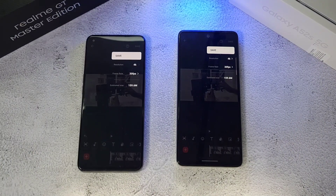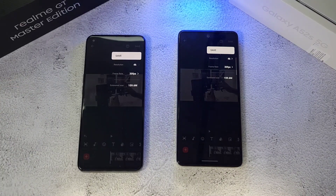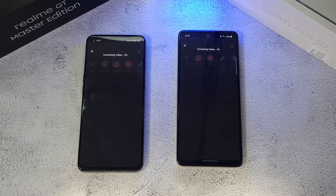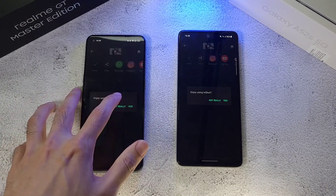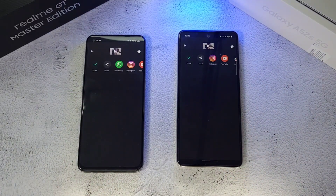Moving on to the GPU test — both phones are going to export a video to 4K at 30fps and we'll see which one does it faster. Both phones are looking neck and neck, and the Realme GT finishes just slightly ahead. Not much difference at all when it comes to GPU performance on both phones.